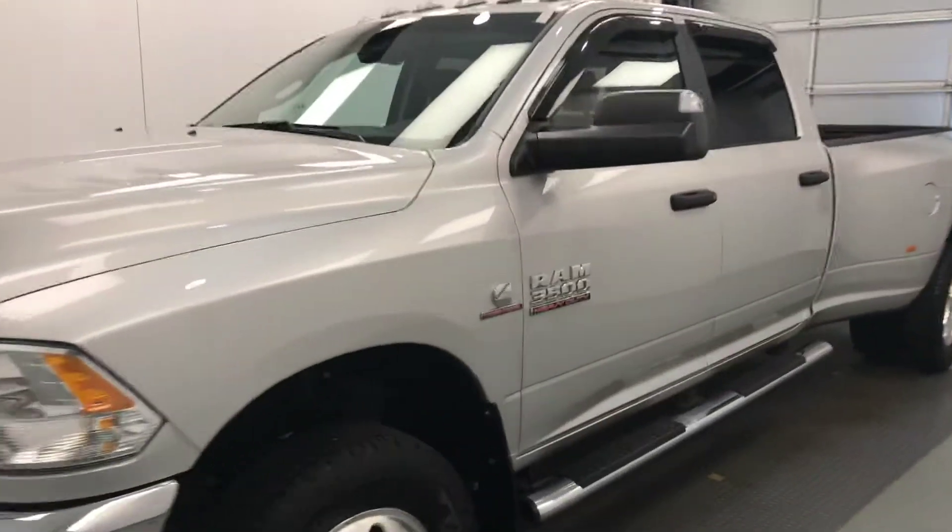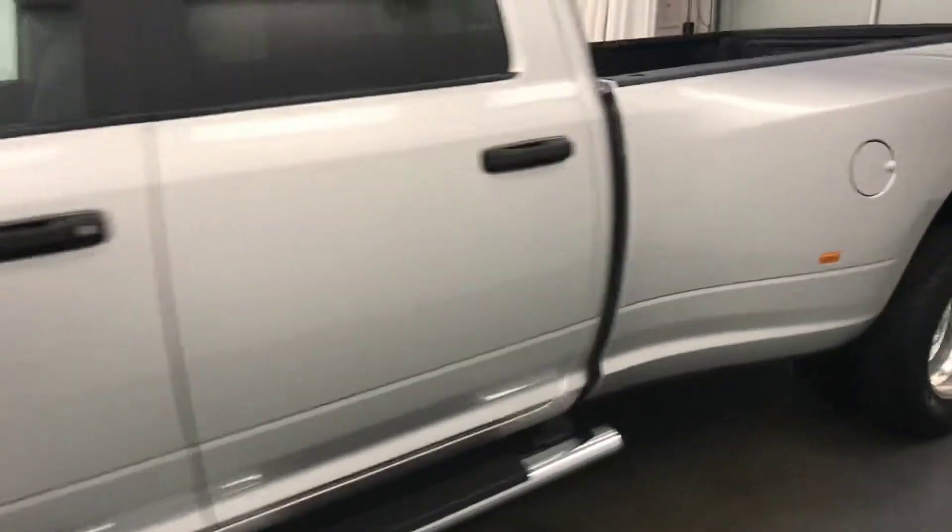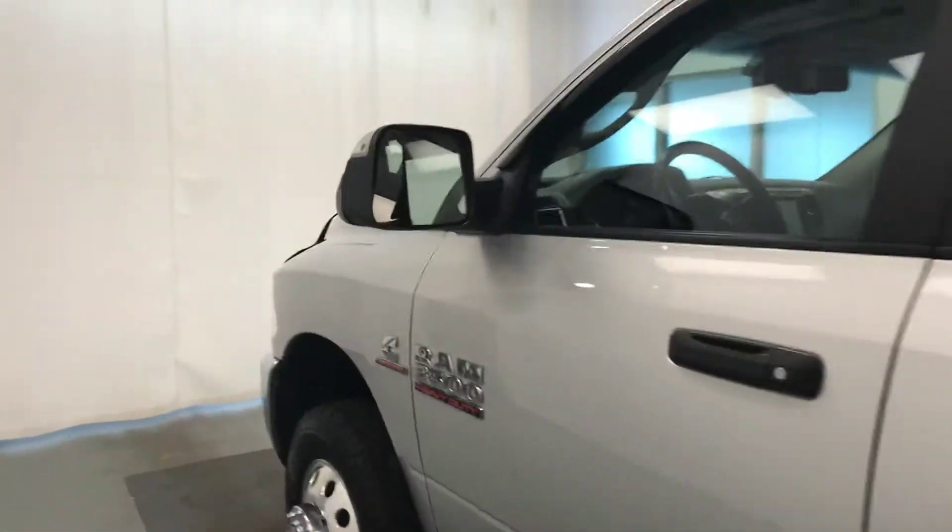Today we're reviewing stock number 197712 on a 2017 Dodge Ram Dually 3500 SLT. The dark exterior color is silver.